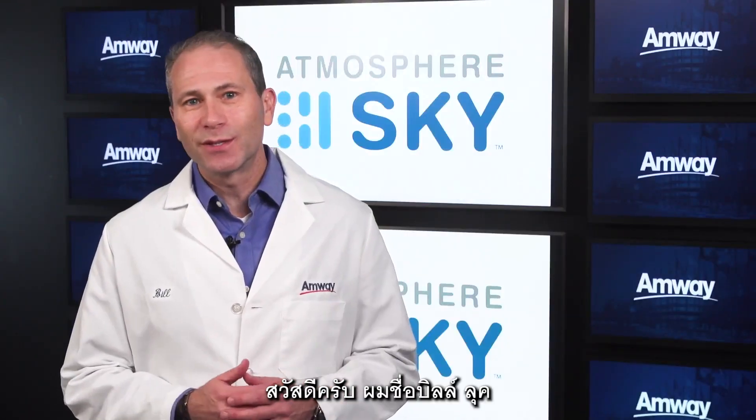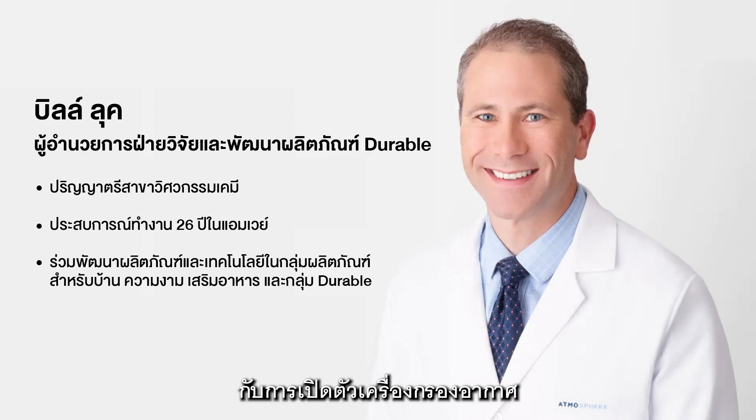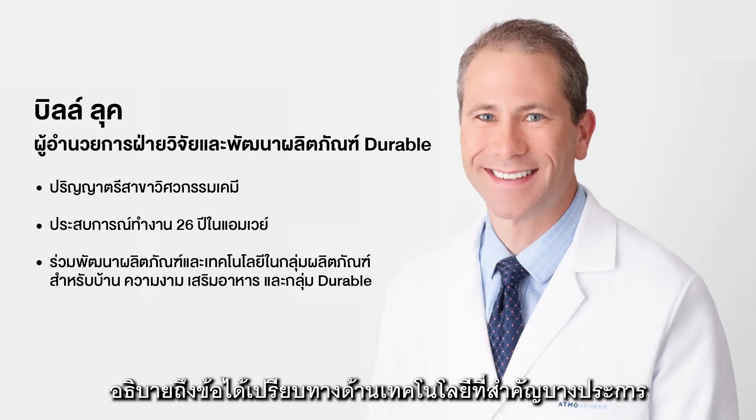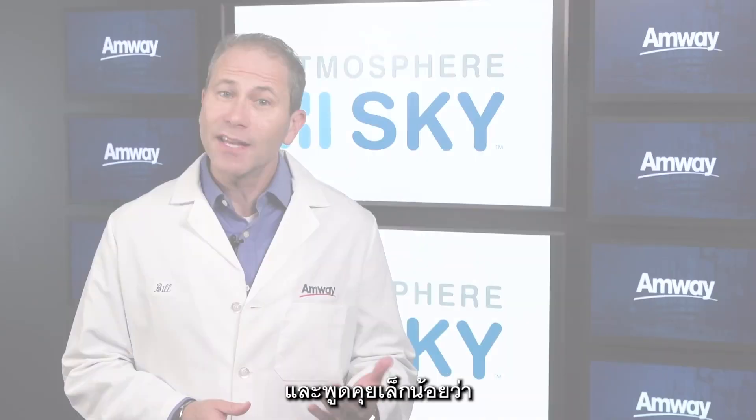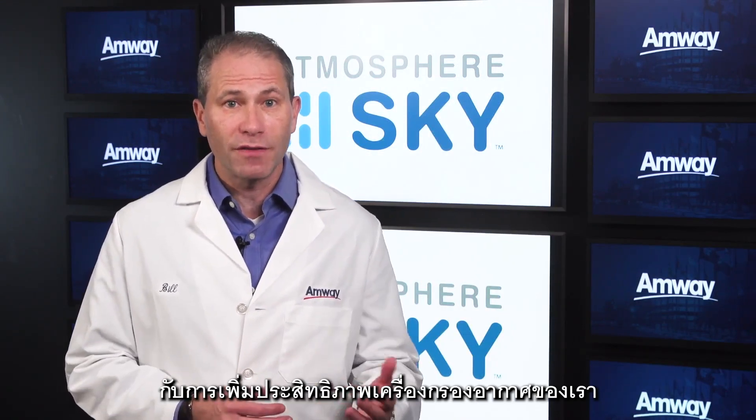Hello, my name is Bill Luke and I'm the director of Durables R&D. We're very excited about the launch of Sky in many markets around the world and I wanted to take a couple of minutes to explain some of the key technological advantages of Sky and to talk a little bit about why Amway focused on enhancing the performance of our air treatment device.